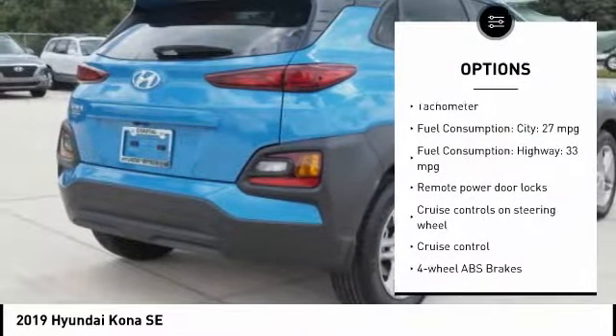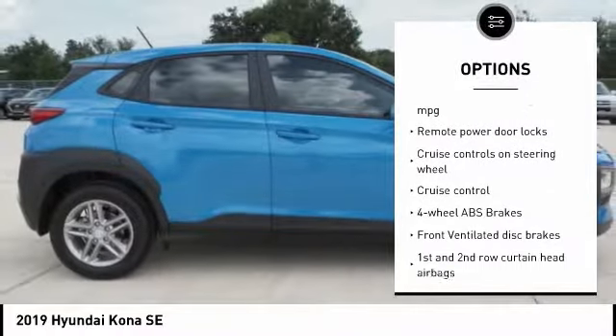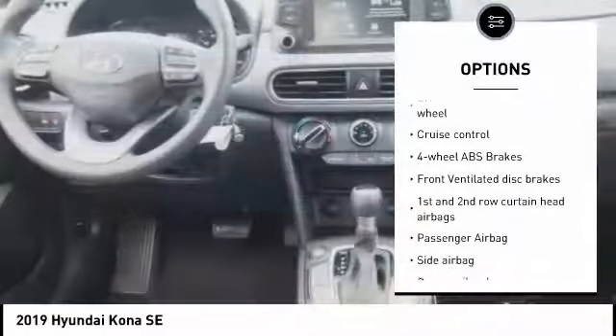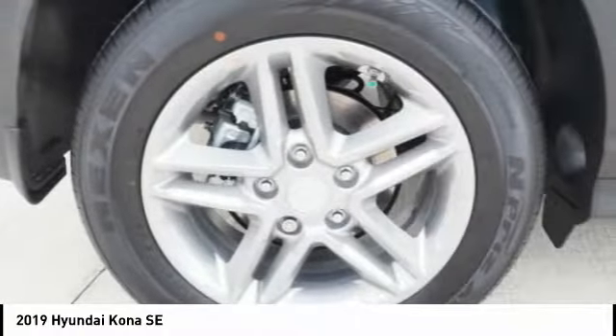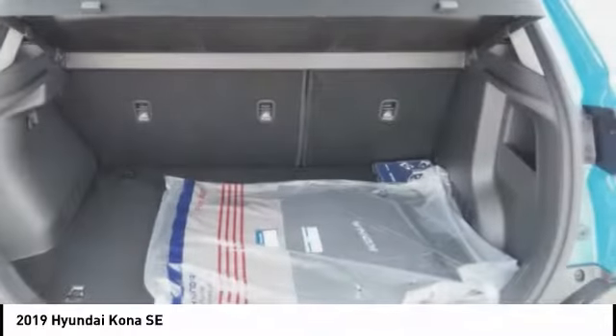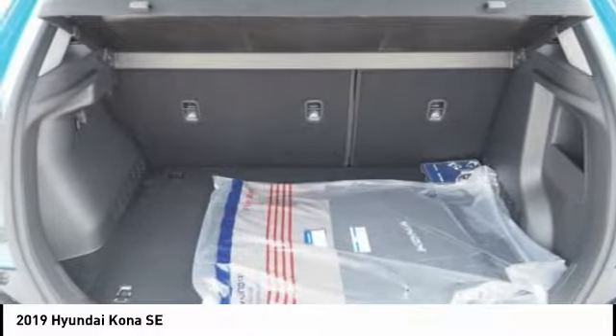Here are some of this vehicle's great options: stability control, passenger airbag, Bluetooth, driver airbag, tilt and telescopic steering wheel, anti-theft security system, cruise control, AM FM stereo radio, remote power door locks, and power windows.